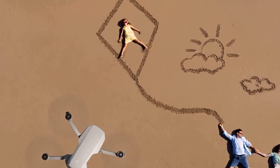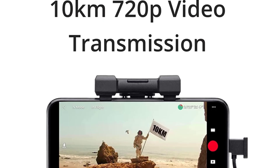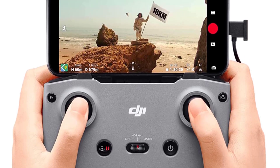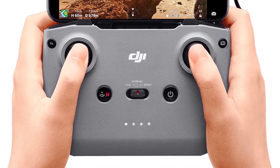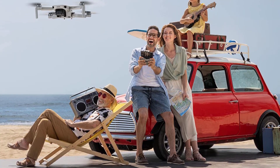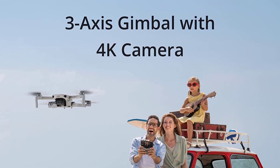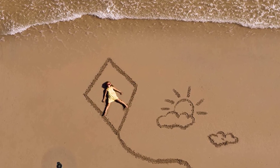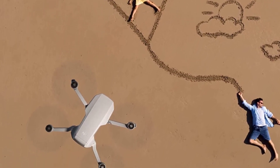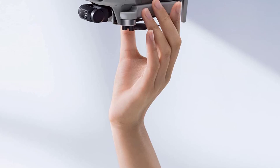The DJI Mini 2 also packs the latest video transmission technology, giving you a 720p stable low-latency live video view, and the max transmission range can reach up to 6.2 miles. It edges out the first generation in video shooting, capable of 4K 30fps footage while the Mavic Mini only supports 2.7K, although the price is a little bit higher. For most beginner pilots who just want a quality drone for traveling or everyday use, the DJI Mini 2 is the best choice.